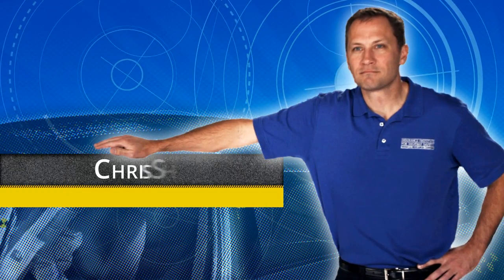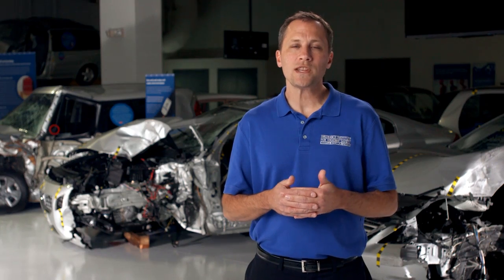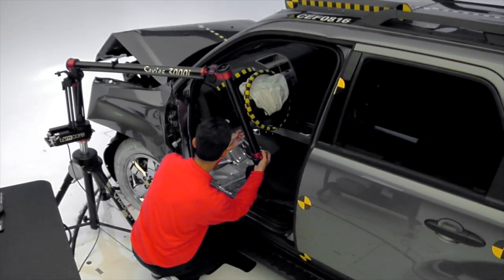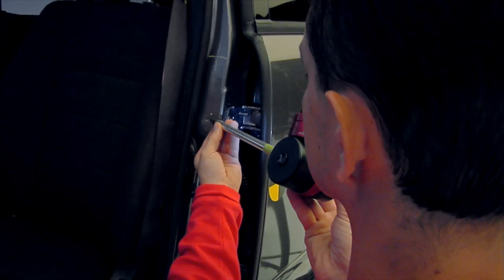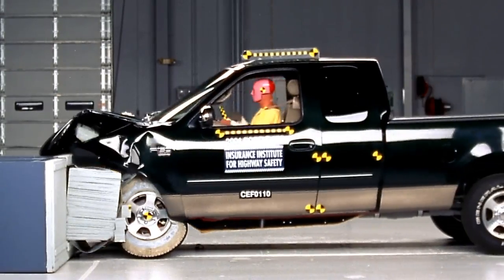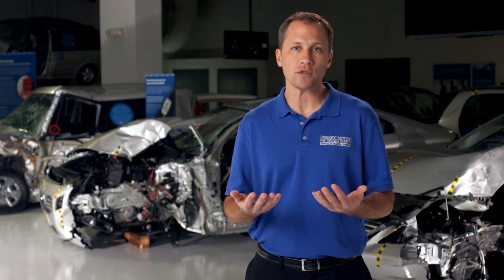My name is Chris Sherwood, Senior Research Engineer at the Insurance Institute for Highway Safety. When we assess vehicle structural performance in frontal crash tests, we look at the amount of deformation or intrusion at a series of locations inside the occupant compartment. It's important for vehicles to minimize this deformation because as those structures come back toward the occupant, it's much more likely to cause injury.